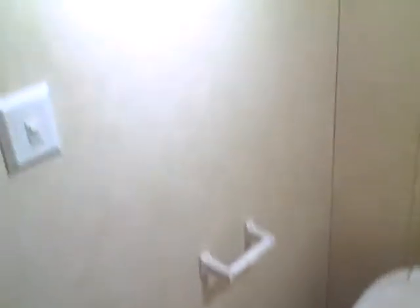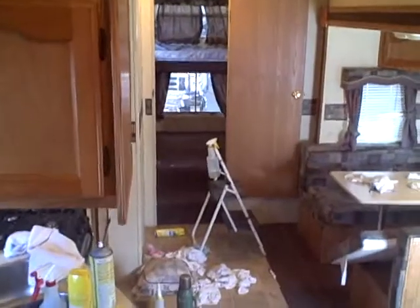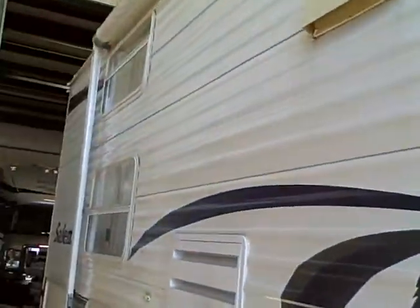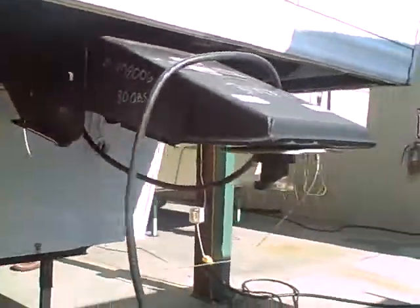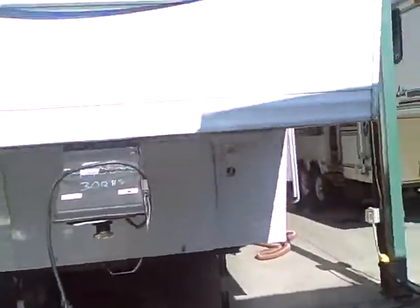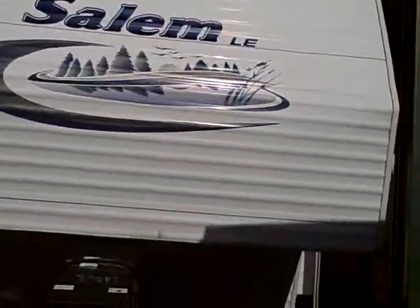Skylight. The propane tanks. It's got a long awning on it. Front view. There's a slide out.